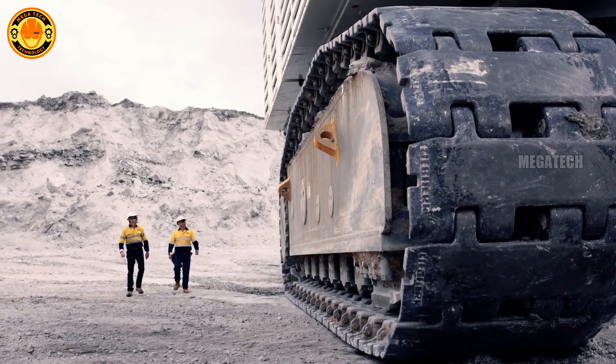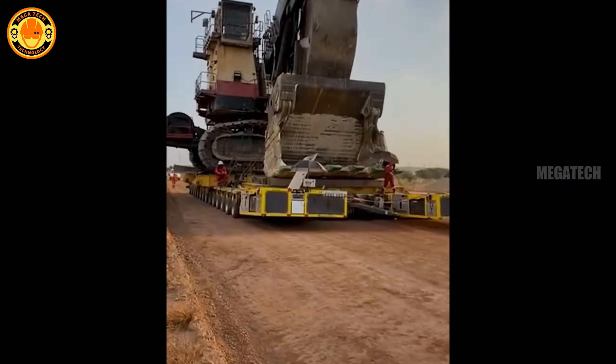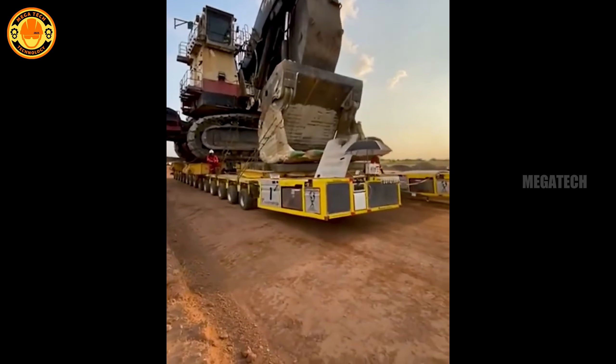Komatsu has developed hybrid engine technology that uses both electric and diesel power, reducing emissions and saving up to 15% energy compared to traditional excavators.